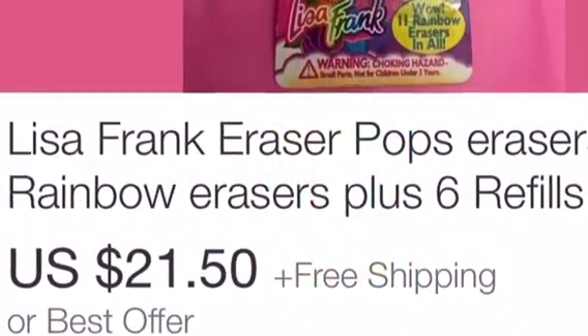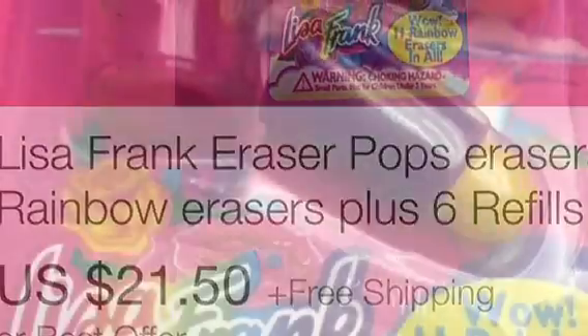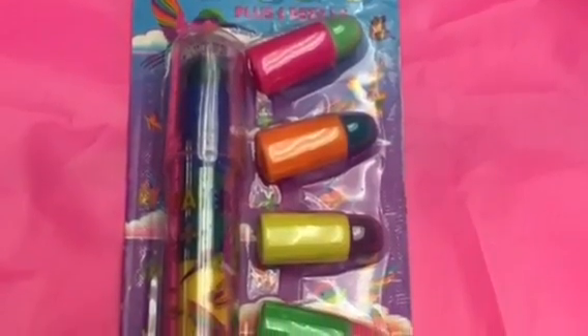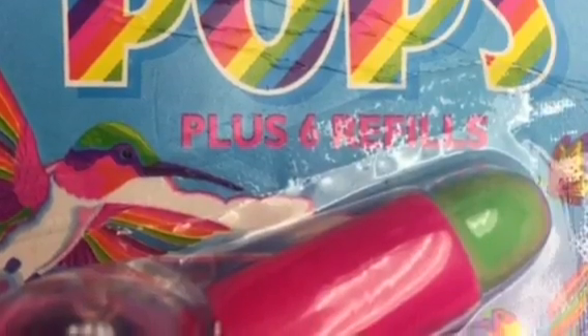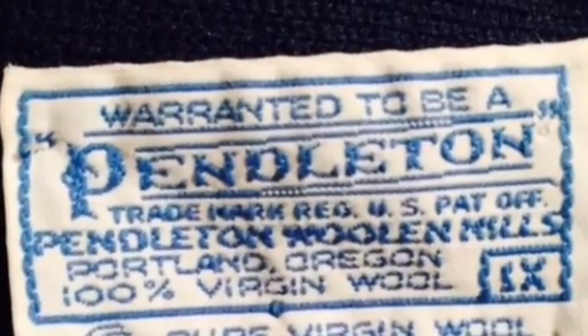This is a sale that I had for $21.50 — Lisa Frank Eraser Pops. These were about the size of a Sharpie, so it was a really small package of erasers. These were vintage though, and I did pick those up for about a dollar at a thrift store. We used to collect a lot of Lisa Frank and buy it on eBay. This is a brand that ebbs and flows, as are a lot of things on eBay, especially in the toy market. Sometimes you can't even understand how they sell for so high, and then sometimes they don't sell at all. But this one did sell, and that was free shipping.